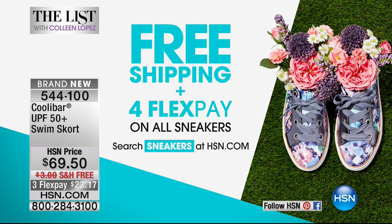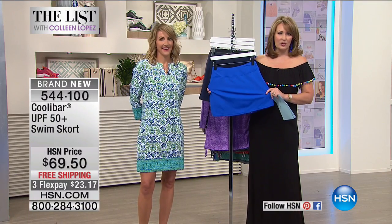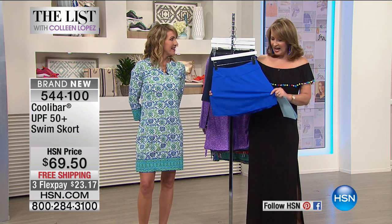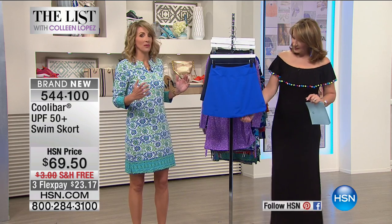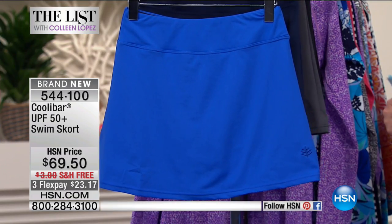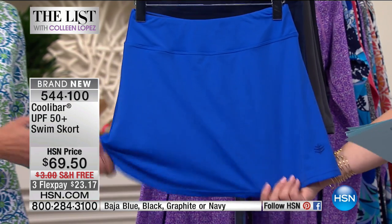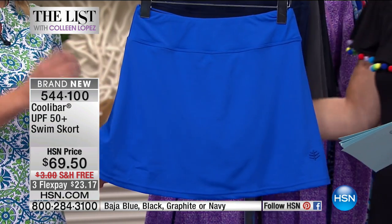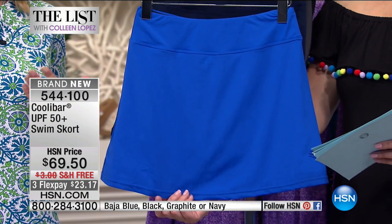Next up we want to talk about the swim skort, and this is another one that ladies just love — a little skort when you're sitting poolside. I could see this on tennis courts. I dress in this in the morning and next thing I know I'm cooking dinner. Its purpose is never ending. You can wear this — it's the Suntec material, you can wear it in the water. It's a swim skort, but its use is so much more.